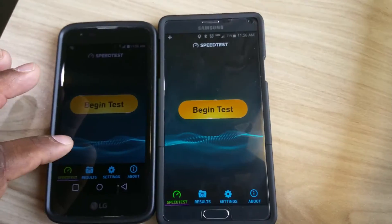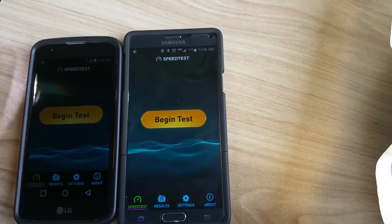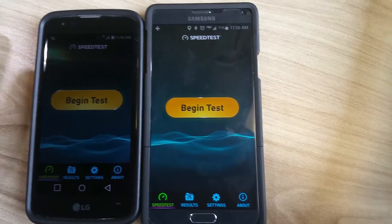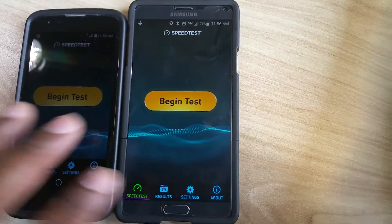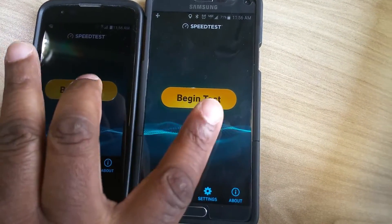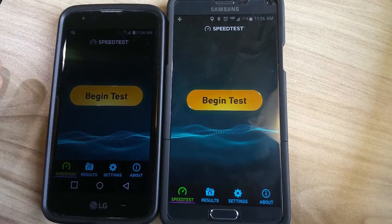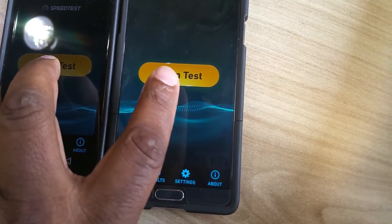This is a test comparing Metro PCS and Verizon on 4G LTE. I'm going to see how fast the network is on each one of these two phones. Here I have the entry-level LG K7 and a Note 4 from Verizon. Let's see.